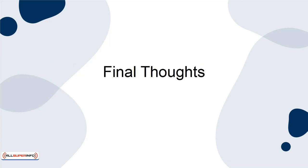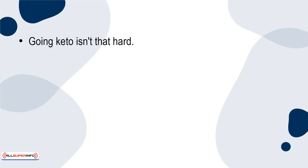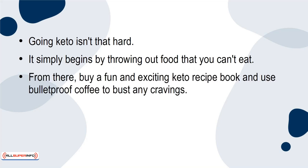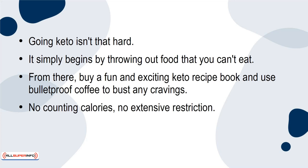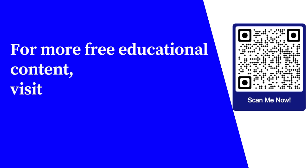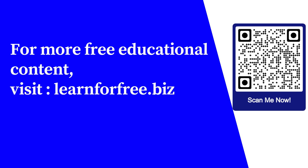Going keto isn't that hard. It simply begins by throwing out foods that you can't eat. From there, buy a fun and exciting keto recipe book and use Bulletproof Coffee to bust any cravings. No counting calories, no extensive restrictions. Just good, old-fashioned meals that keep you feeling full longer. For more free educational content, visit learnforfree.biz.